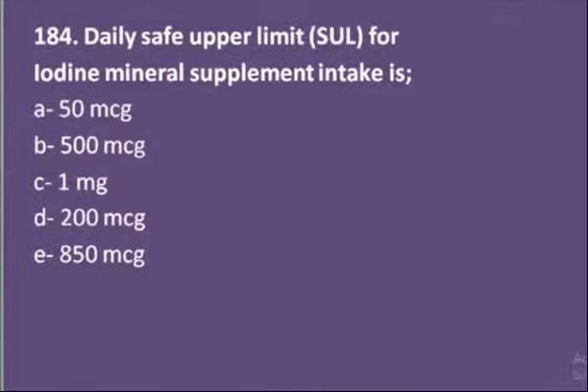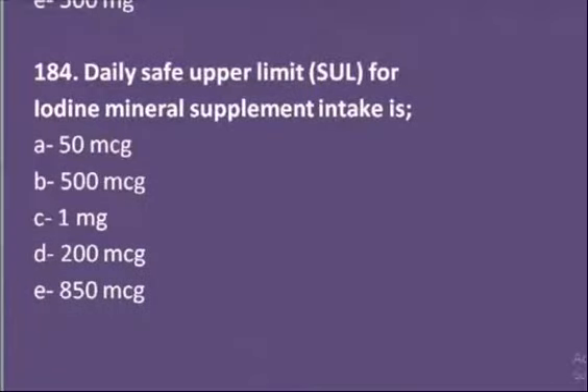Our fourth MCQ: the daily safe upper limit for iodine mineral supplement intake is — options are 50 microgram, 500 microgram, 1200 microgram, or 850 microgram. Actually, 500 microgram is the daily safe upper limit dose of iodine mineral.